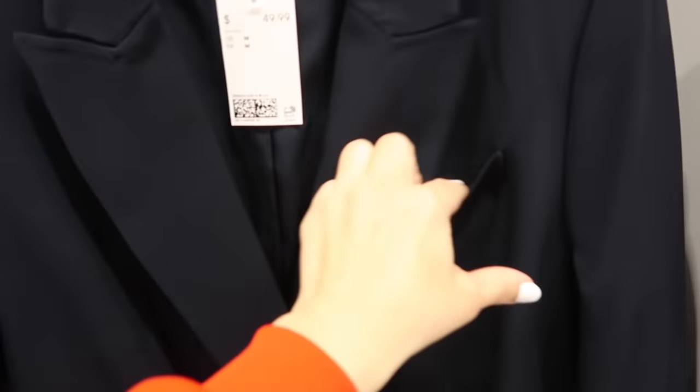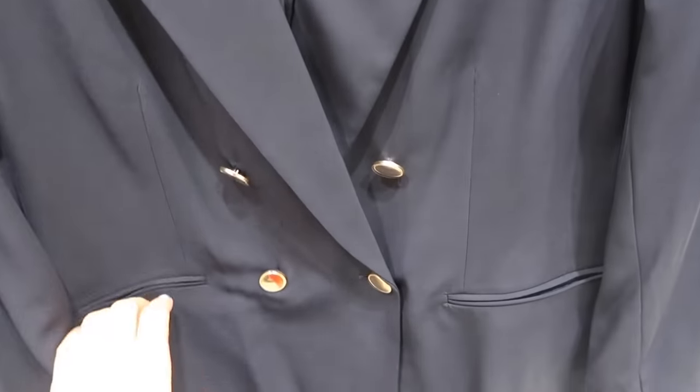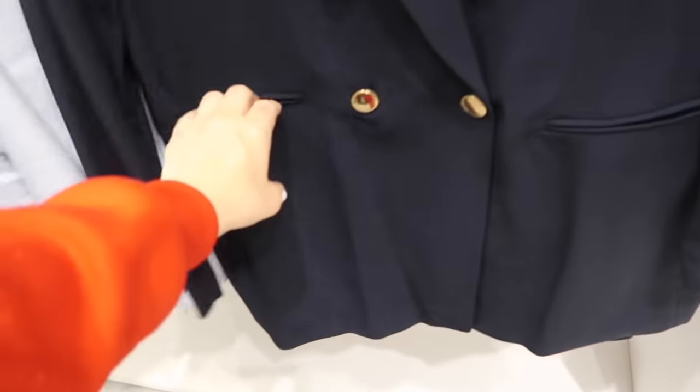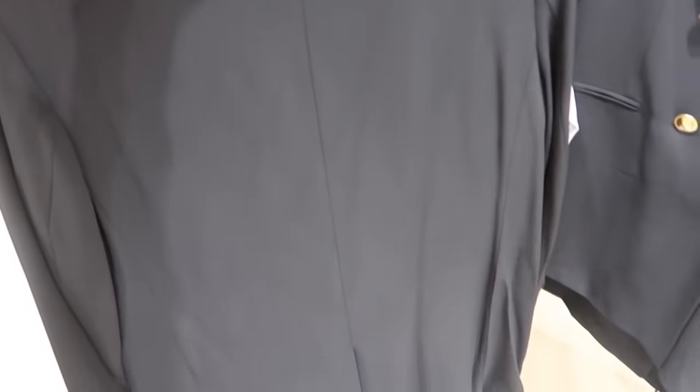Also new is this oversized blazer. It has the collar with the lapel, little pocket detail, double-breasted buttons, and a nice relaxed sleeve through the wrist with three buttons. Faux pockets, completely lined on the inside, really nice fabric with that same detailing on the back. It's $49.99 and they also have the matching pants.